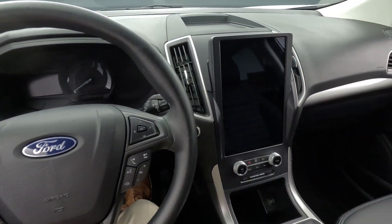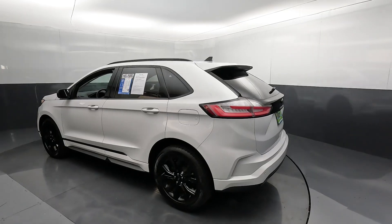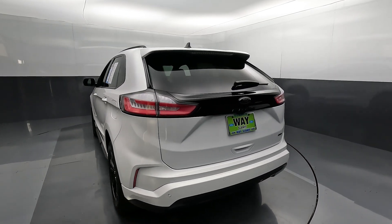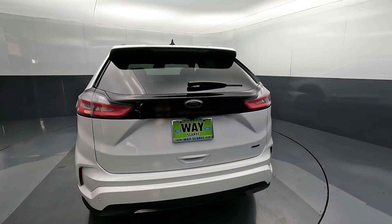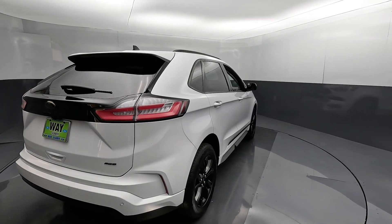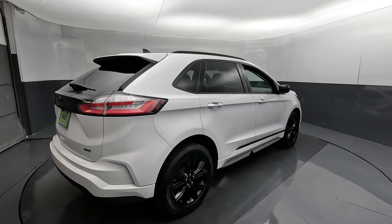Welcome! Joe here from Wayscarf Ford. Today we're going to talk about this lovely 2022 Ford Edge SE. All-wheel drive became standard on the Edge for 2022, which is obviously great for the wet slippery weather we have here in the Pacific Northwest, or if you live in some of those snow belt states.